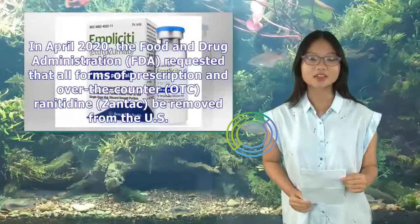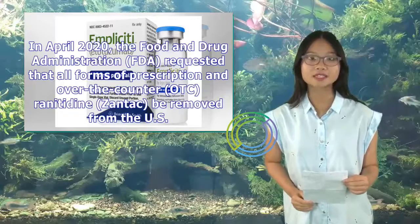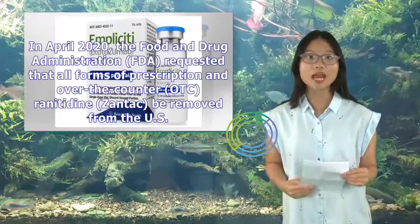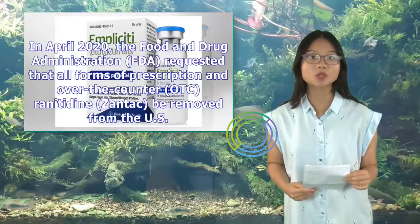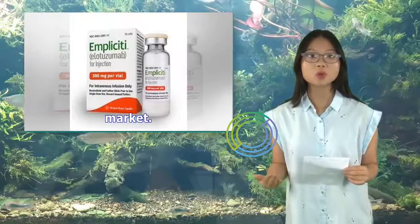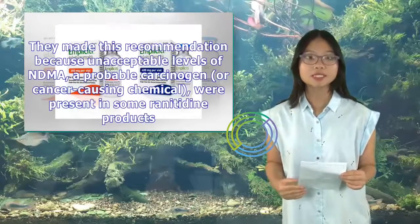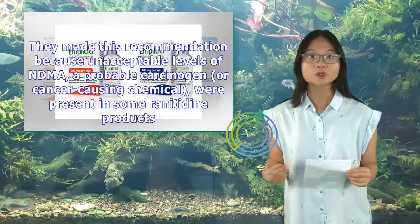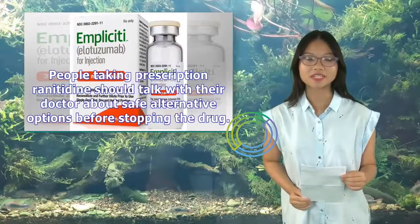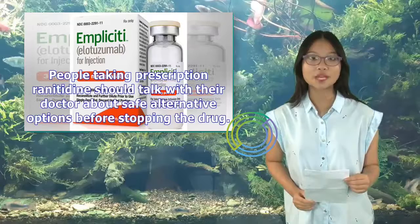In April 2020, the Food and Drug Administration (FDA) requested that all forms of prescription and over-the-counter (OTC) ranitidine (Zantac) be removed from the U.S. market. They made this recommendation because unacceptable levels of NDMA, a probable carcinogen or cancer-causing chemical, were present in some ranitidine products. People taking prescription ranitidine should talk with their doctor about safe alternative options before stopping the drug.